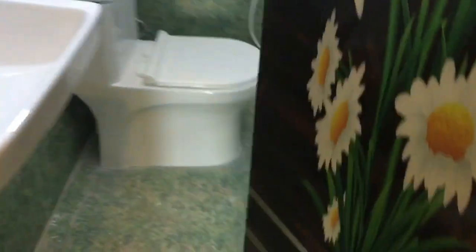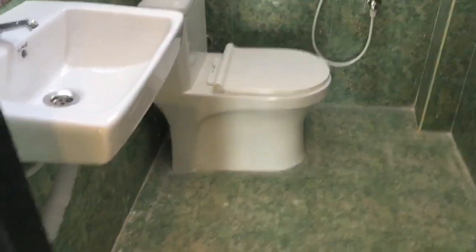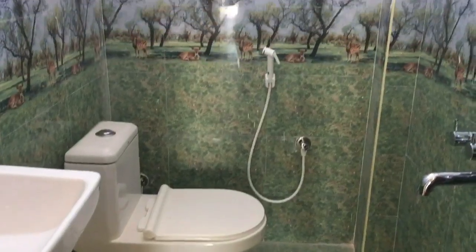I will show you the master bedroom. Fittings are also complete. The design is done without the side table as well.